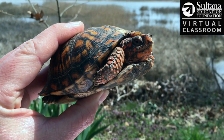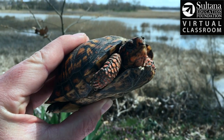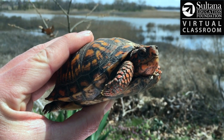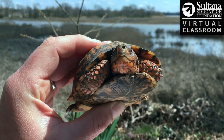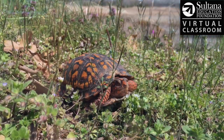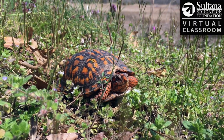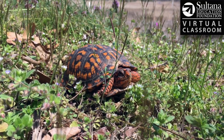Box turtles have a hinged plastron, which is the lower part of its shell — hinged almost like a door. If this turtle felt threatened, it could go inside its shell and close itself up completely, which is a really great survival technique.